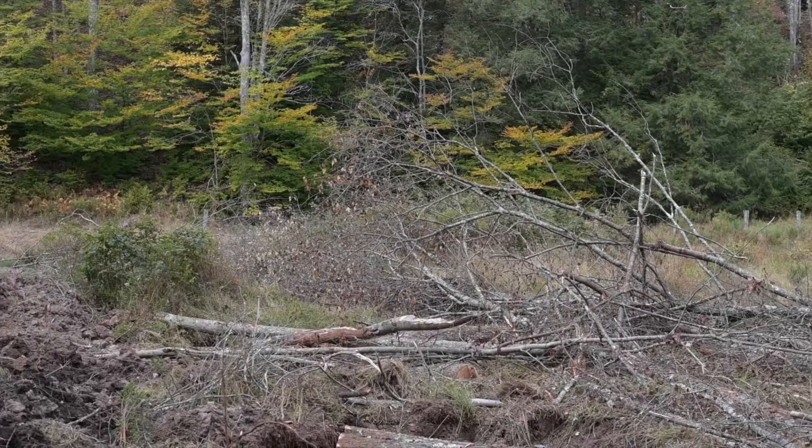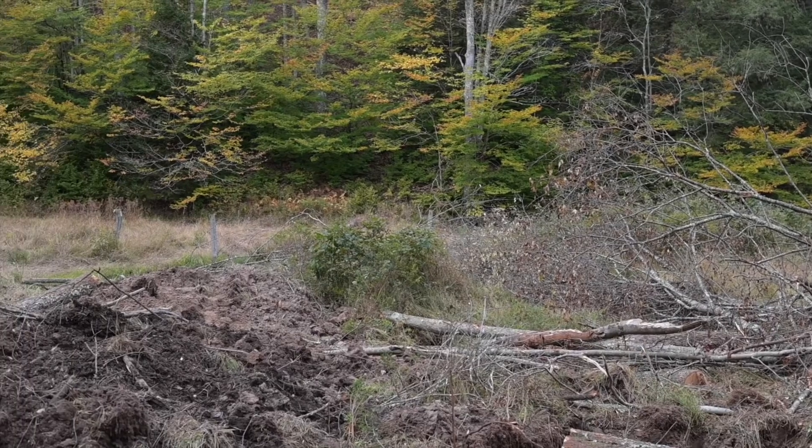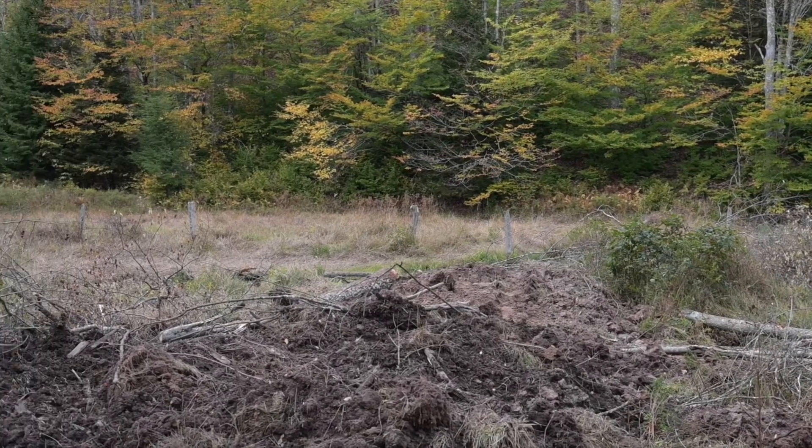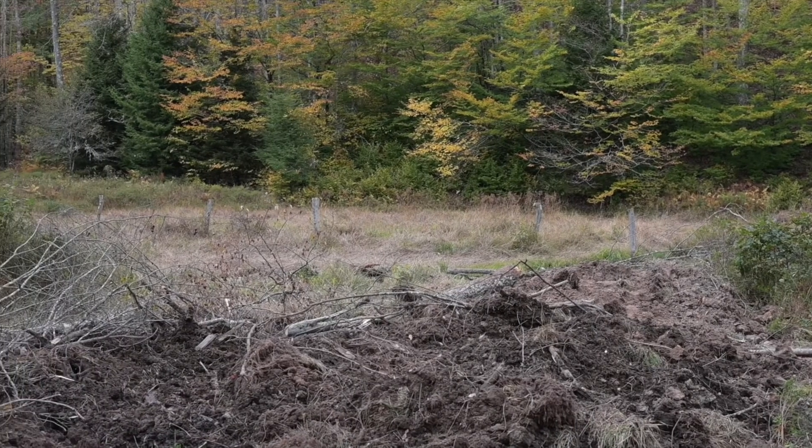We're grateful to have this opportunity to work with the Forest Service and our game management folks to improve lots of different types of habitat here — not just for the brook trout in the stream, but for all the game and non-game animals in the riparian zone and the upslope areas.